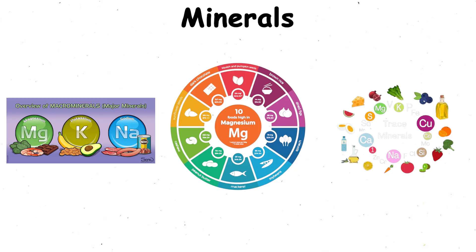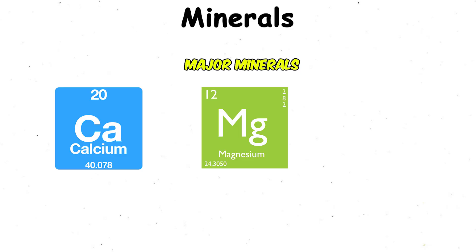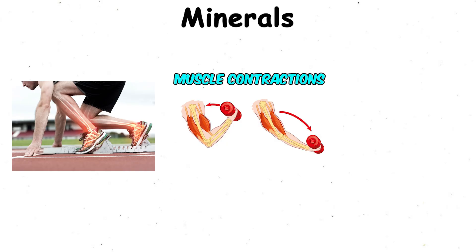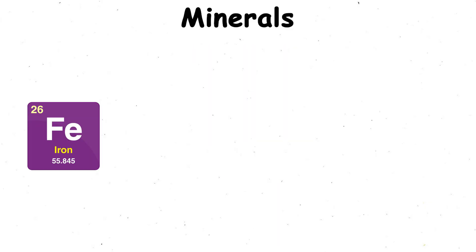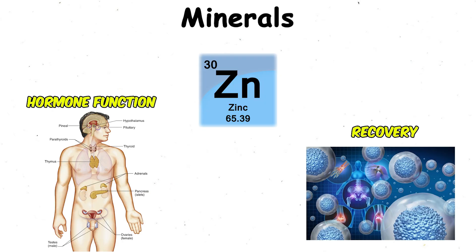Major minerals include calcium, magnesium, and potassium, needed in higher amounts for strong bones, muscle contractions, and energy metabolism. Trace minerals like iron and zinc are required in smaller amounts, but they're still vital. Iron helps transport oxygen in your blood, while zinc supports hormone function and recovery.